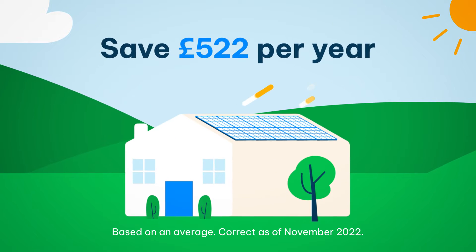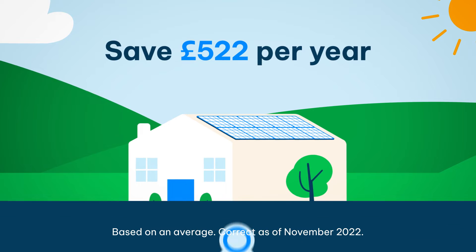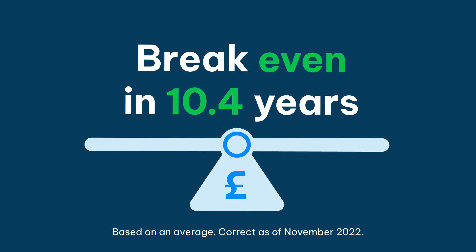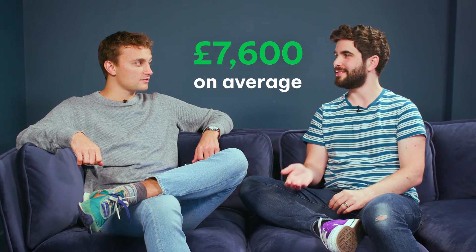How much can I expect solar panels to save me on my energy bills in a year? If you're a three bedroom household, you will save £522 per year. Also, you will break even in 10.4 years on average. We know solar panels last for at least 25 years. How much profit could I expect to make in that 25 year period for a three bedroom house? You will make £7,600 on average.